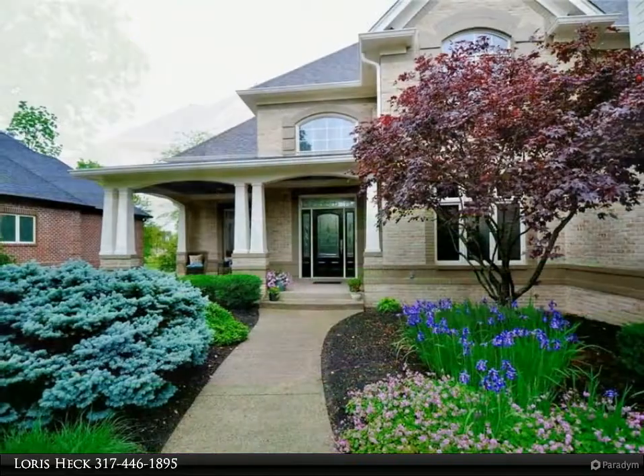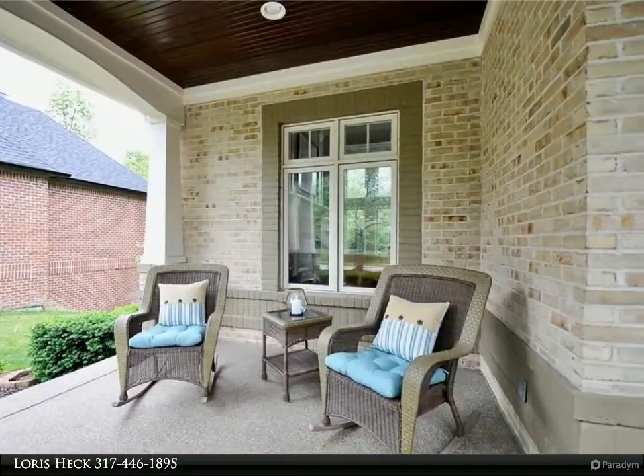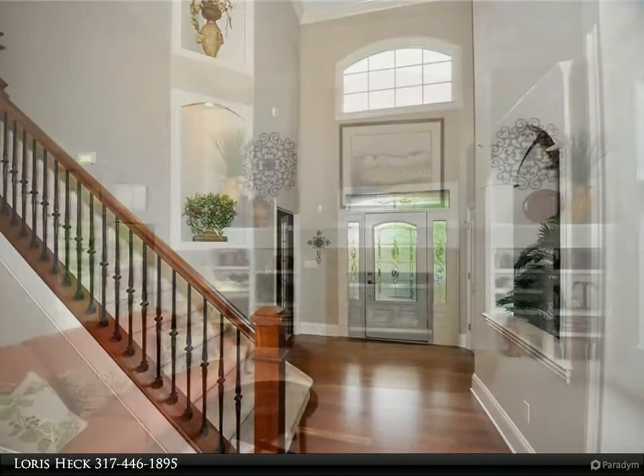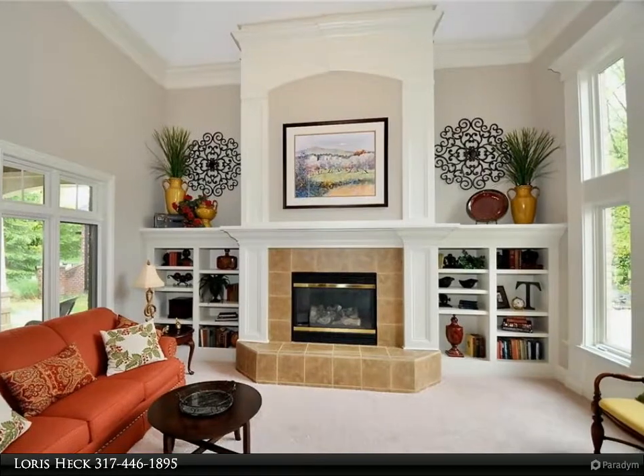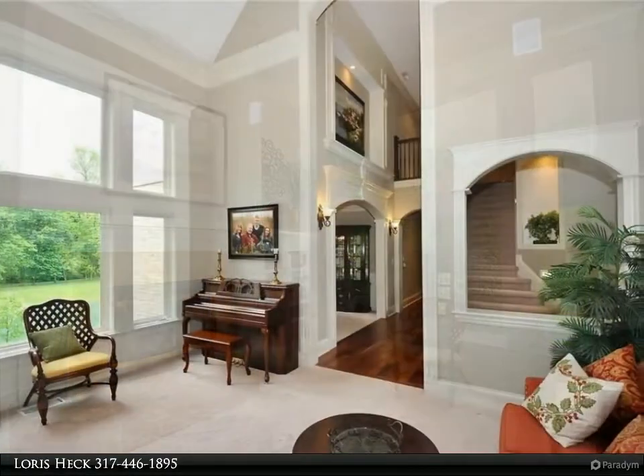Beautiful custom home with architectural detail, wood craftsmanship evident in arched columns, decorative nooks, detailed trim, backlighting, tray ceilings, crown molding, wrought iron spindles, and wainscoting. Aggregate veranda with richly stained wood ceiling.